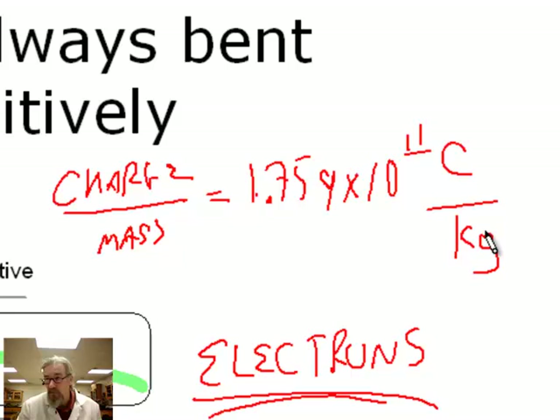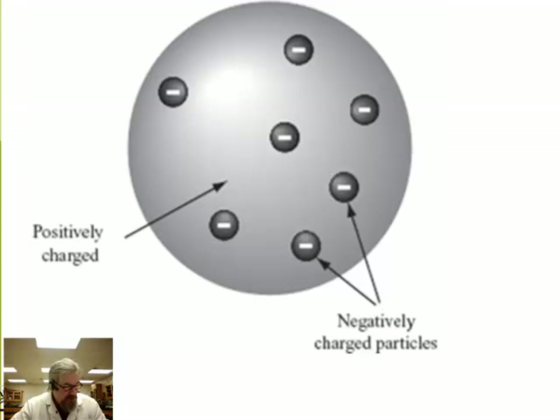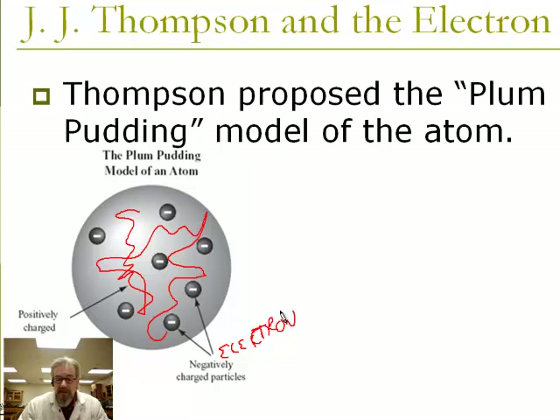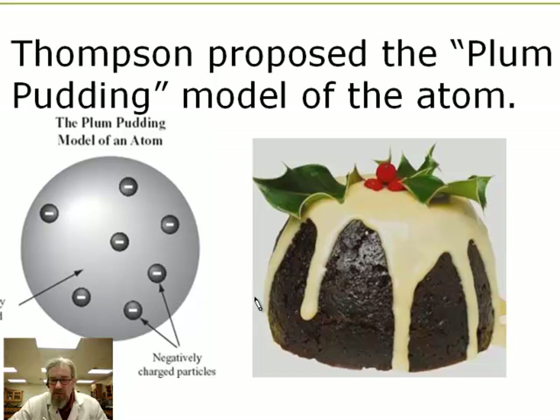He knew whole atoms are neutral, so he had to come up with a model that explained that. He proposed that the atom is made up of a spherical unit of positively charged kind of mush — that's what most of the atom is like — and then inside there are these little tiny bits with negative charge: the electrons. This came to be called the plum pudding model of the atom, because it reminded people of a British Christmas dessert. The closest thing we have is something like a raisin bran muffin — loose doughy stuff with little bits of raisin inside.